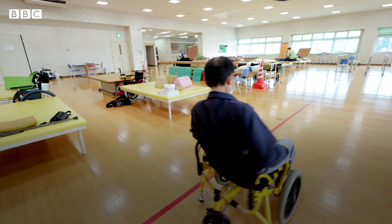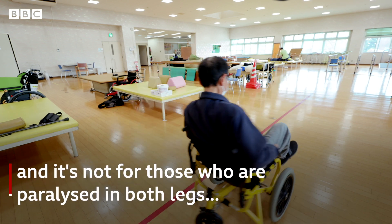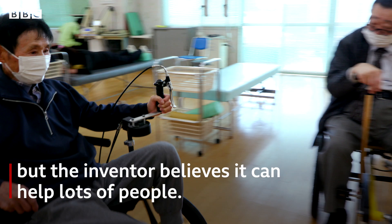A Kogi costs more than most wheelchairs, and it's not suitable for those who are paralysed in both legs. But the inventor believes it can help lots of people.